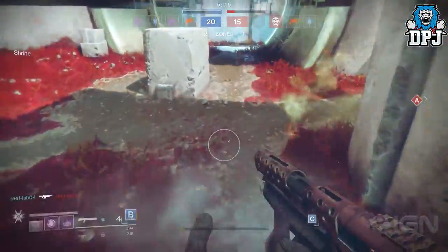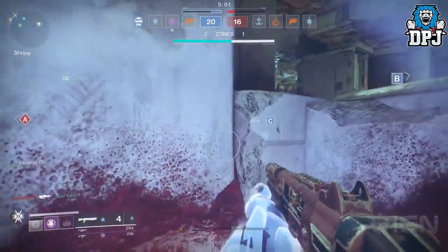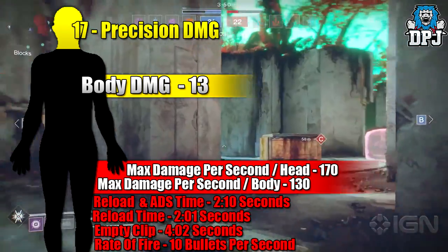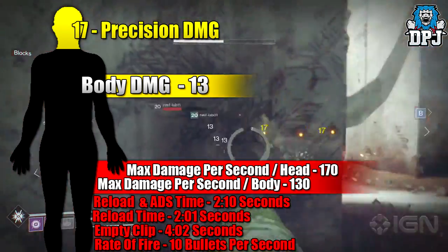So what do we know about this weapon? Not much is the answer — all we know is what we see in the gameplay. It holds 42 bullets in its magazine and fires 10 bullets per second, emptying its entire clip in 4.2 seconds. It does 13 damage to the body and 17 to the head.